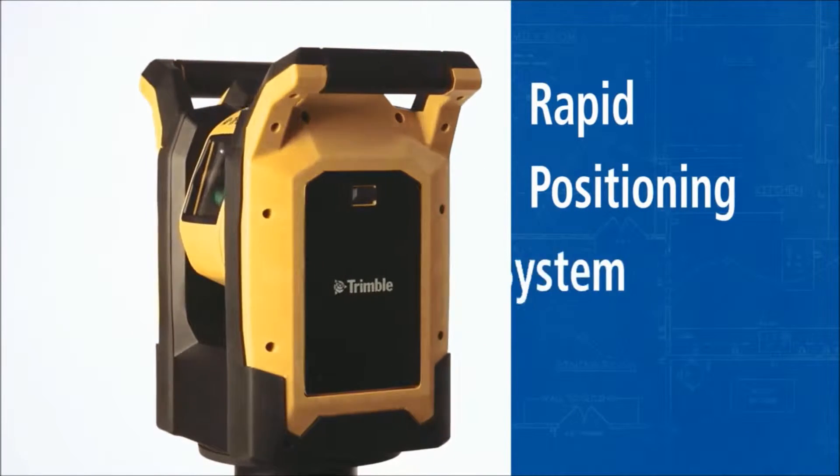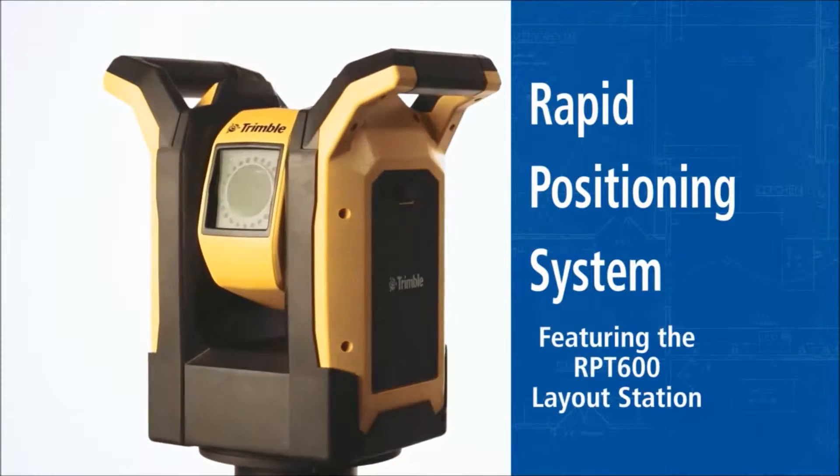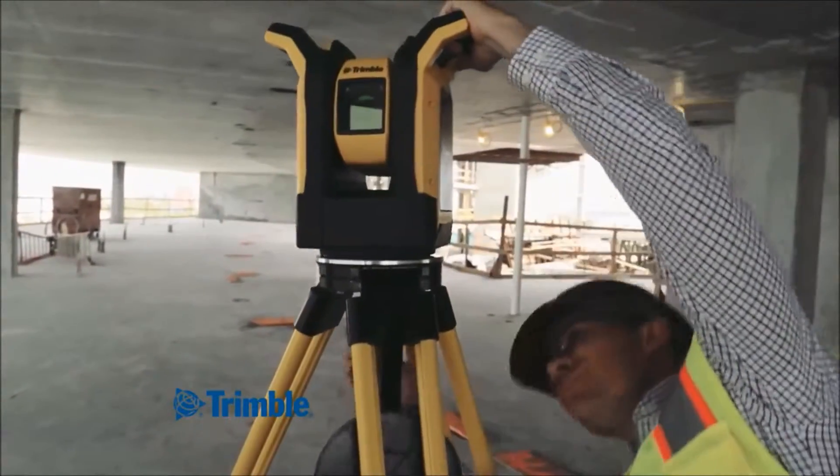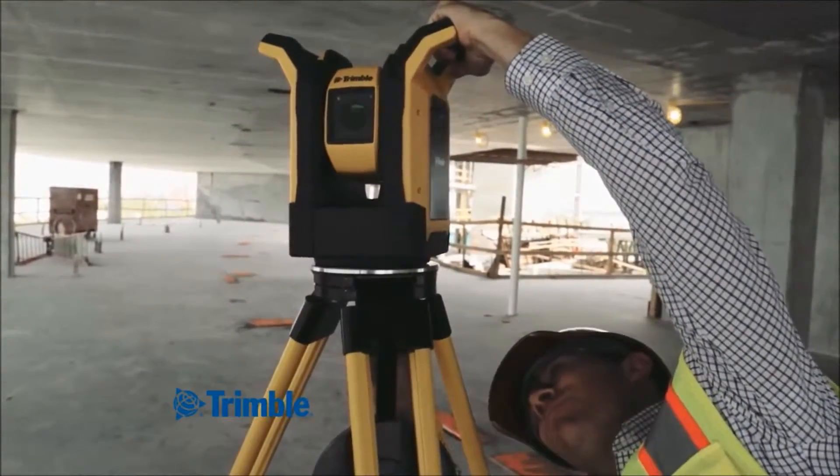Introducing the Rapid Positioning System, featuring the RPT600 layout station. The Rapid Positioning System is remarkably sophisticated, yet the easiest to use.